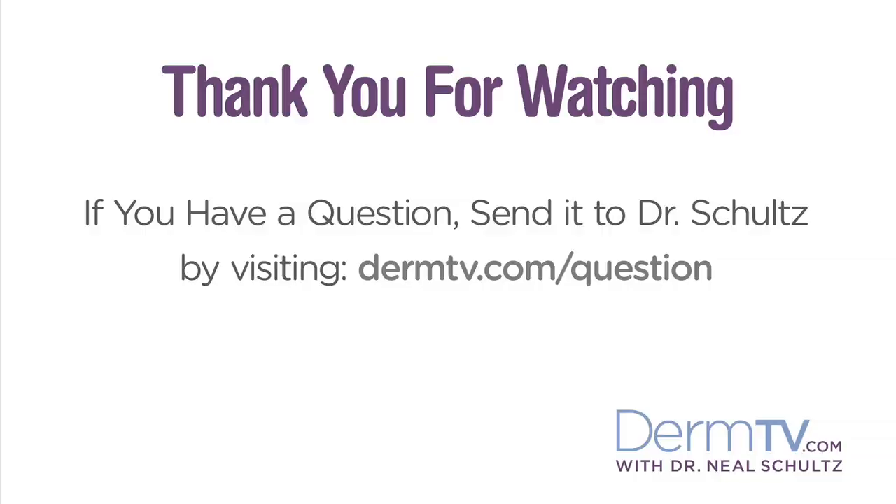Please join me again at DermTV.com. If you have a question, please send it to me by visiting DermTV.com/question. I'm Dr. Neal Schultz and thank you for watching today.